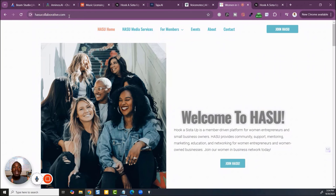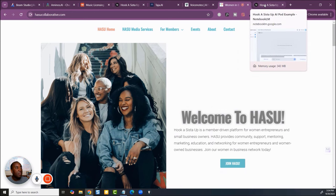I plugged in her website and then it explained what was on the site — you talk about powerful. I'm going to show you a couple of ways this can make you thousands and thousands of dollars. The website is still being built out, but here it is: hookasisterupcollaborative.com, which is a membership-driven platform for women entrepreneurs.